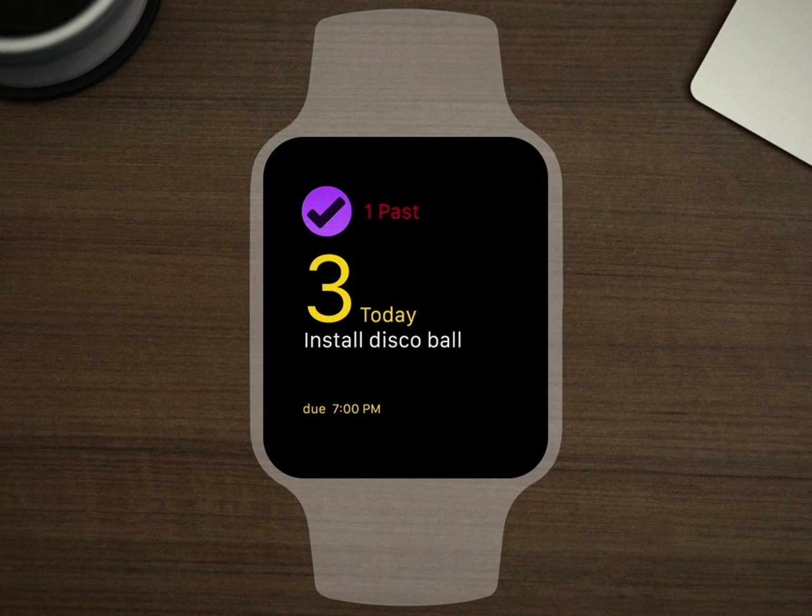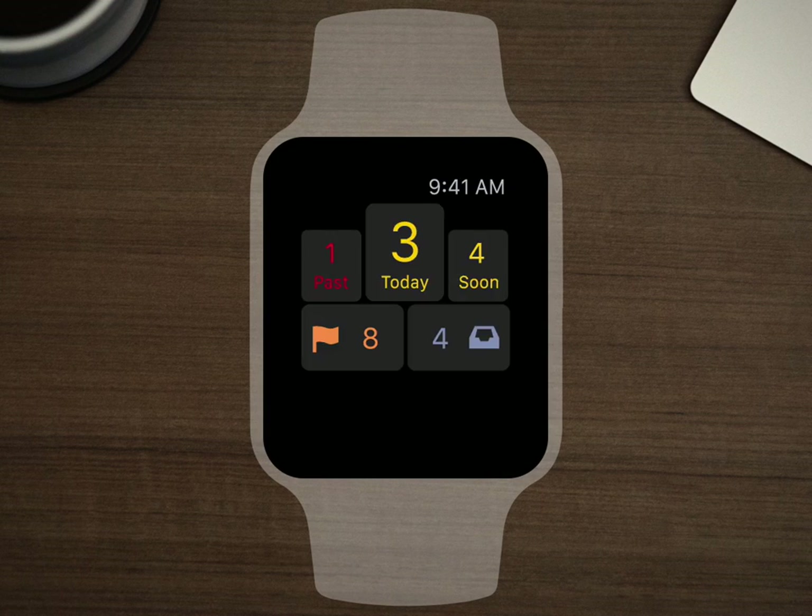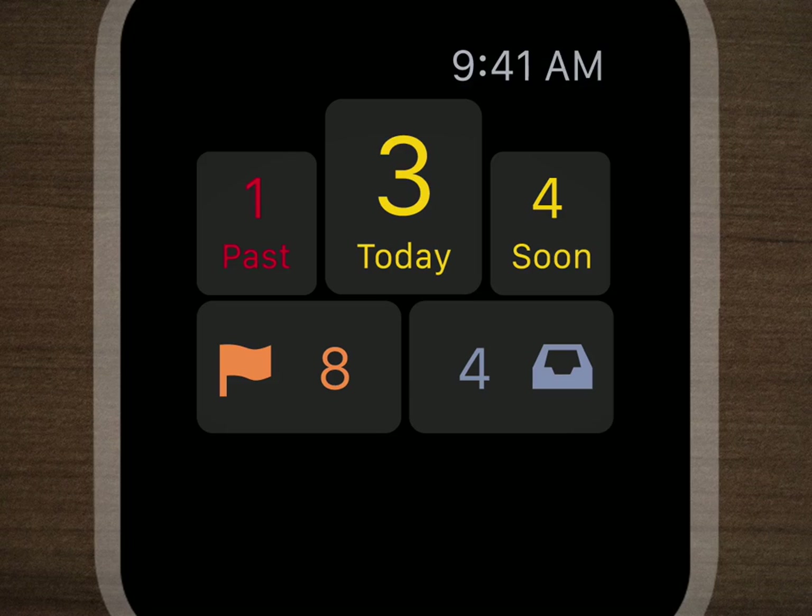I want to know more, so let's tap the screen to get to the home of the OmniFocus Apple Watch app. Now I get a little more info. I'm a little behind, but that's okay. I can see how many actions with due dates are late, due today, or due soon, plus things I've flagged and what's in my inbox.